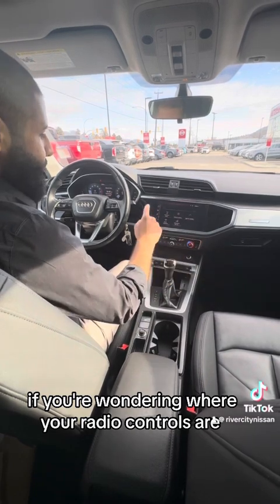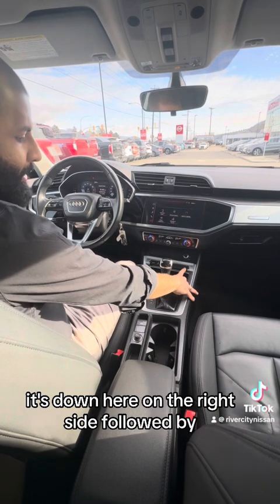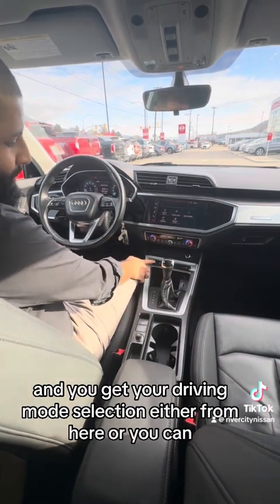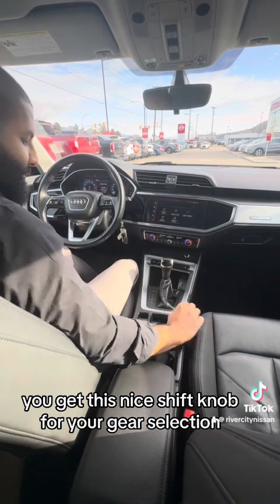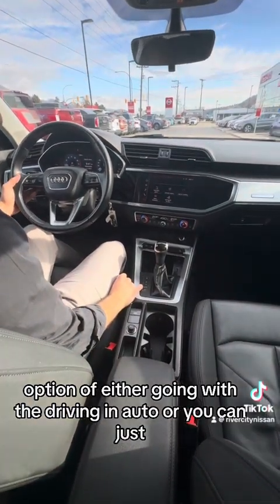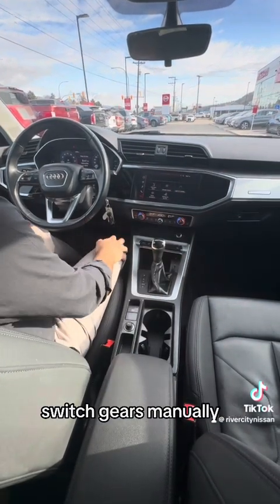If you're wondering where your radio controls are, it's down here on the right side, followed by hill descent control. You get your driving mode selection either from here or you can use it on the touchscreen up there. You get this nice shift knob for gear selection, and you also have the option of driving in auto or pushing it on the right side to switch gears manually.